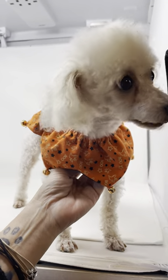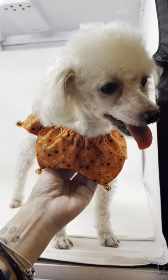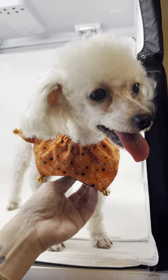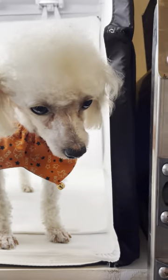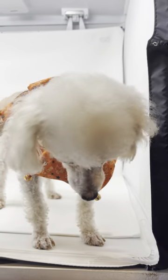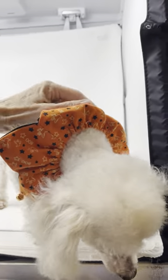I think we even did a dental - don't quote me on that, maybe we didn't, I don't remember. So cute. So sweet. Quiet. He does great in a kennel. He walks - he prances on a leash. It's so cute. He's so tiny.